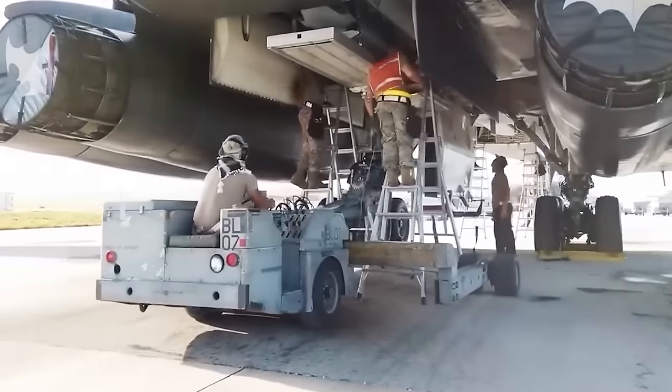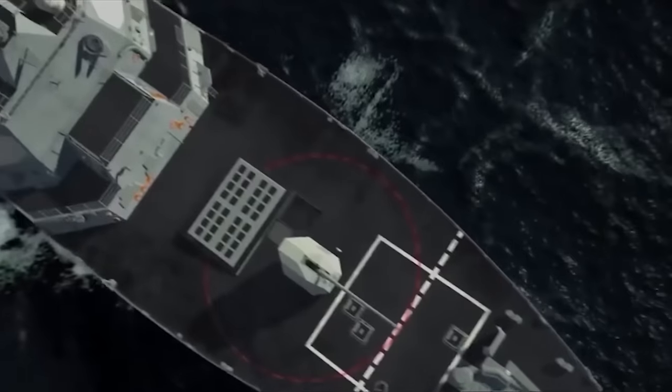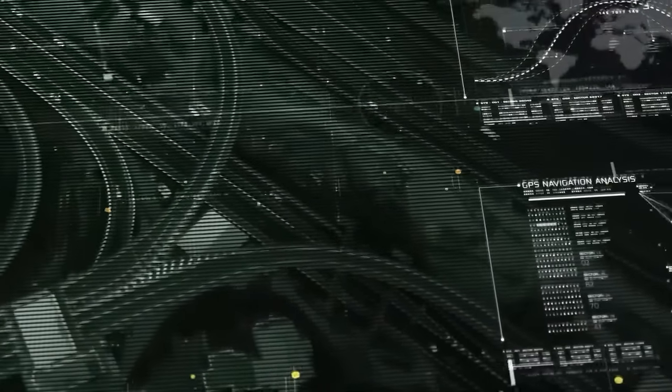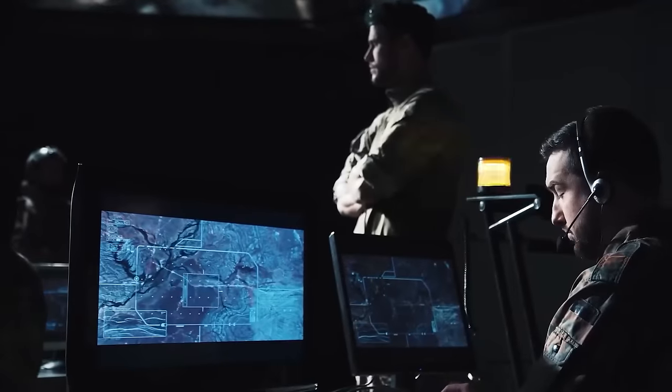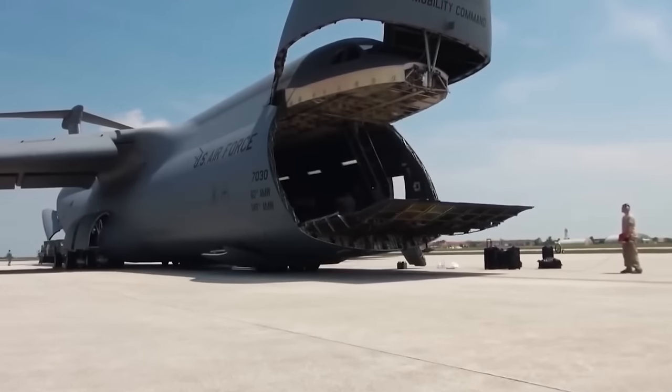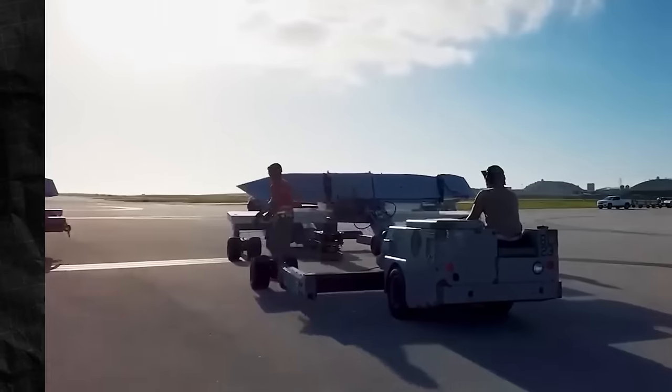The latest models, the MALD-J, are also equipped with electronic jamming systems that can disrupt radar signals from a safe distance. With the inclusion of these options, every heavy military transport aircraft can be considered a strategic rocket bomber when equipped with the Rapid Dragon system.